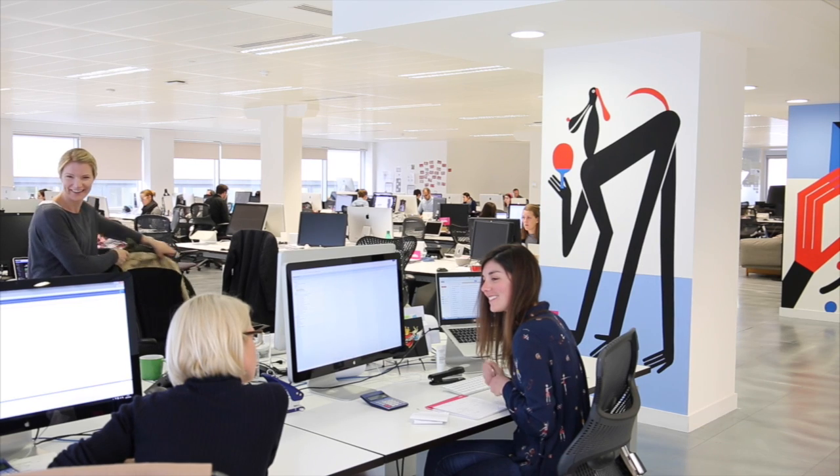As you can see, we're completely open plan. No one has an office. We have much better conversations. We hear everything that's going on — every project, every client. You don't have to be working on a client to have a point of view on the work that you see.